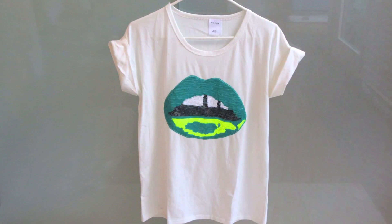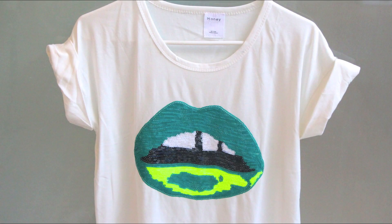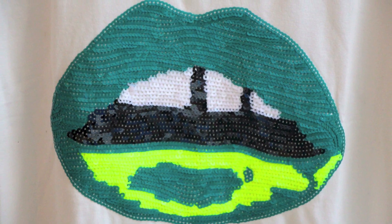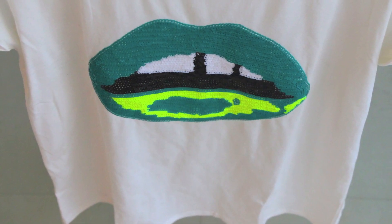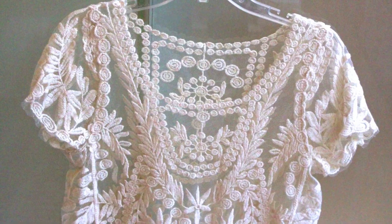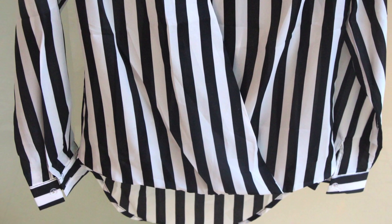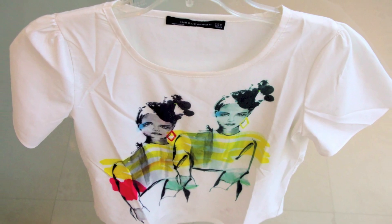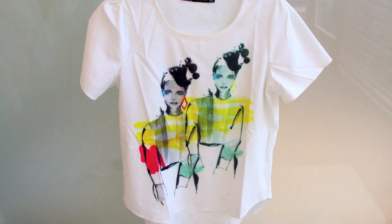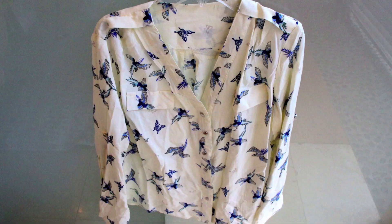Moving on to the t-shirts and blouses, I want to show you this one — my favorite — this is a green and white lips t-shirt; I'm obsessed with it. I also got this short sleeve lace top, also this black and white striped blouse, and this colorful printed short sleeve t-shirt that I think is very pretty and goes very well with the yellow or the black jacket I showed you earlier.